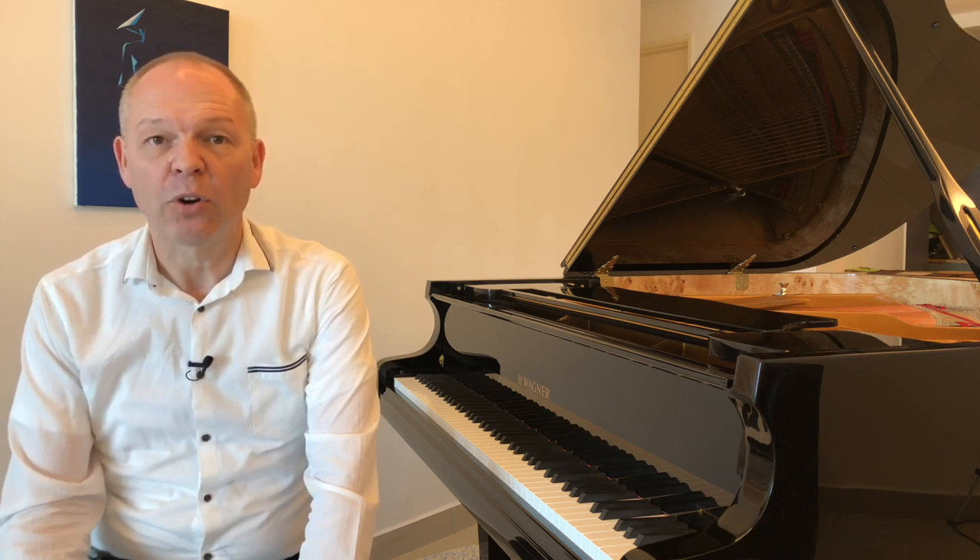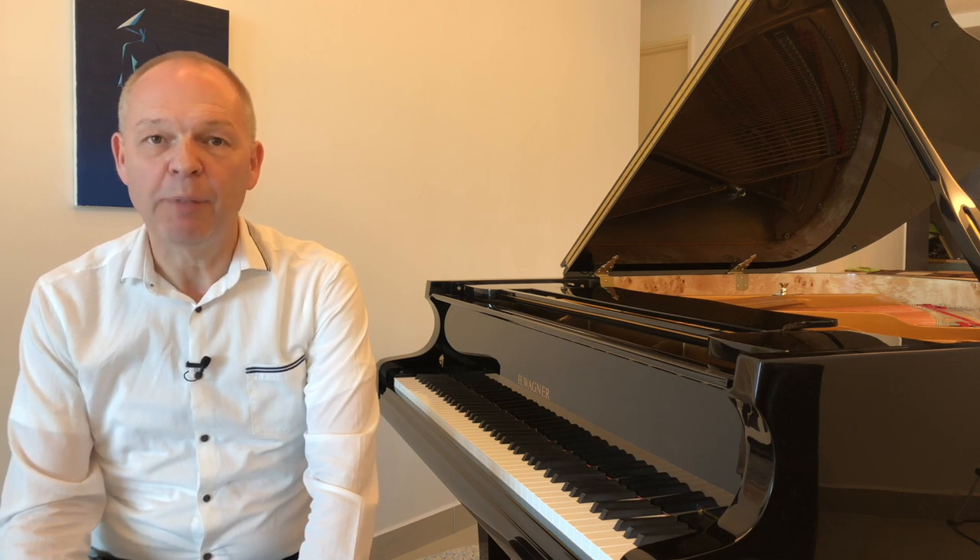Hi, this is Tommy with Tommy's Piano Corner. In today's video I'd like to share with you what I think are the essential pieces of equipment any pianist needs to have in order to be able to practice effectively, and also to share why I think technology can really be our friend here. So if you're sitting comfortably, let's begin.